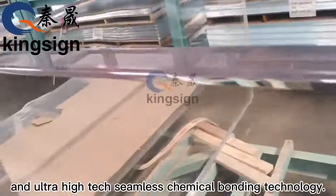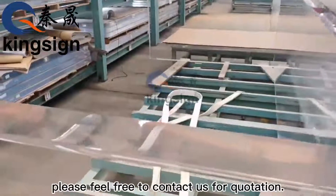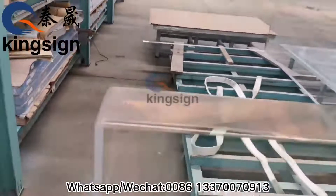As a salesman, very proud of our acrylic high transparency and ultra-high-tech seamless chemical bonding technology. Any similar project needs, please feel free to contact us for quotation.